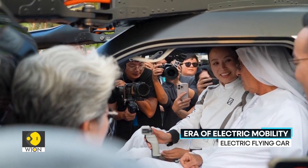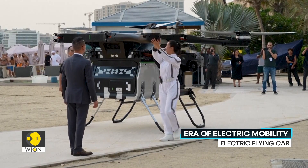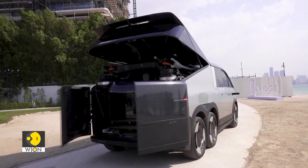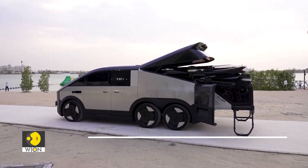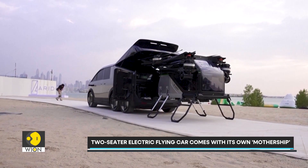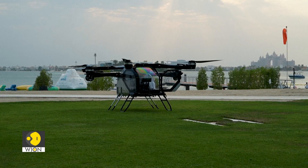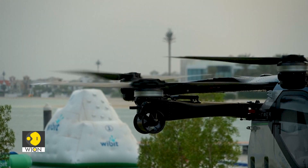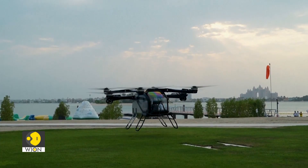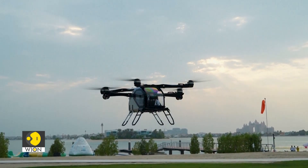In Dubai, Xpeng has unveiled its land aircraft carrier, a machine that looks like a giant drone but drives like an SUV. This two-seater electric flying car comes with its own six-wheel mothership, an off-road vehicle that carries, charges and deploys the eVTOL when it is time to take to the skies. The idea is simple: drive out of the city, unlock the flying module and lift off. No runways, no traffic, just a joystick and a view. Our product is actually very safe.